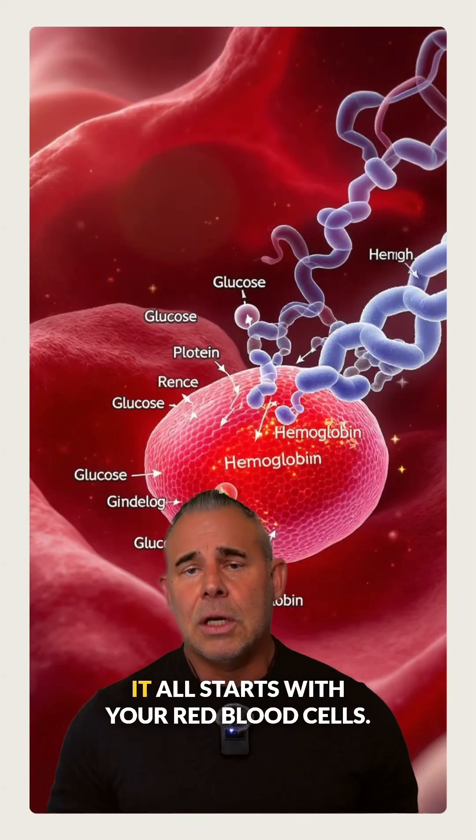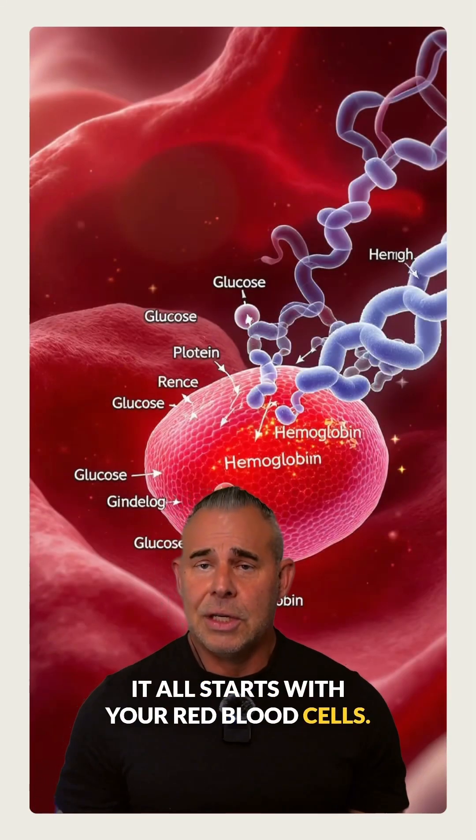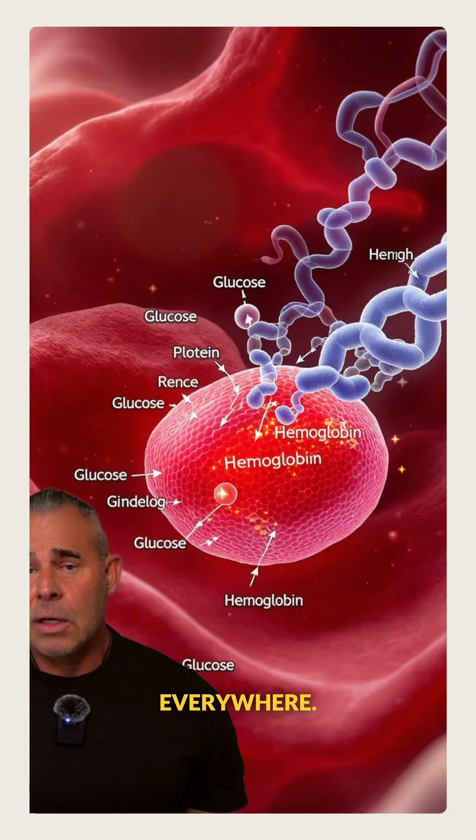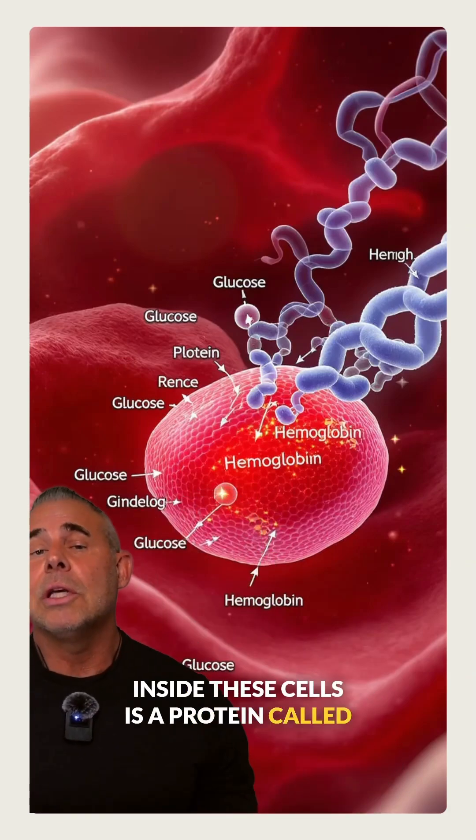This is how they determine your A1C. It all starts with your red blood cells. These cells are constantly floating around your body, carrying oxygen everywhere. Inside these cells is a protein called hemoglobin.